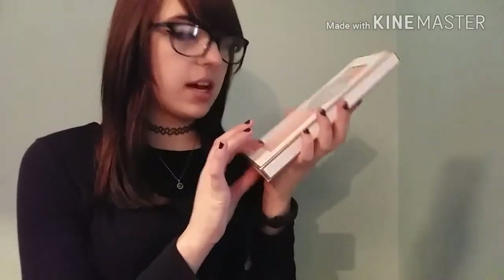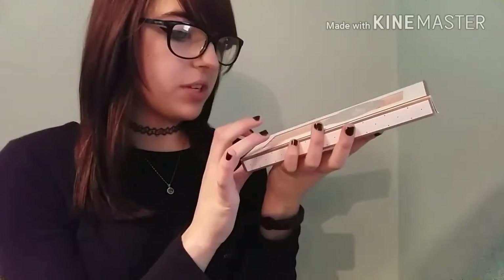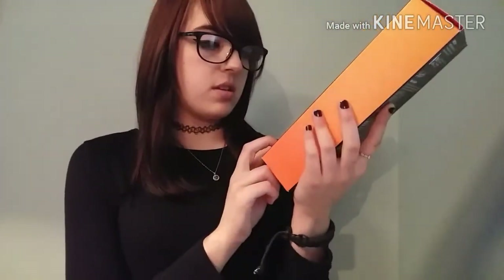The Zoella pencils are really cool — they're ombre, going from dark to light in a coral color, and they all say different things: 'Hugs and Kisses,' 'Love,' 'Yours Faithfully,' 'Best Wishes,' and 'Yours Truly.' It's a really cute set and I love the packaging. I also got some Bucks Fizz with two little truffles in it.